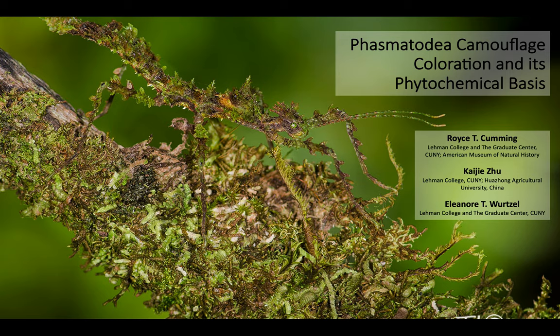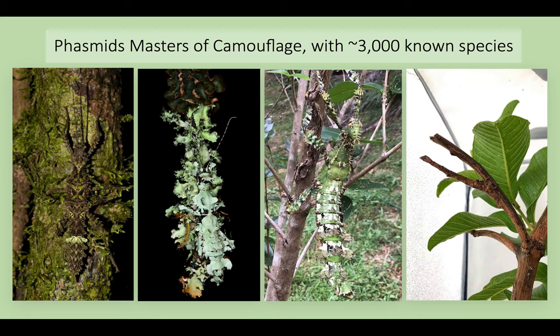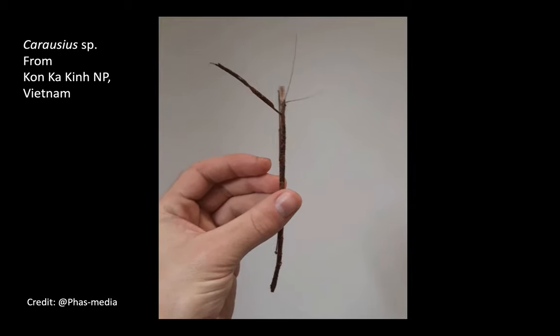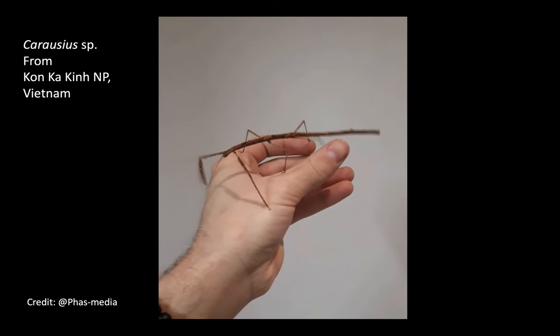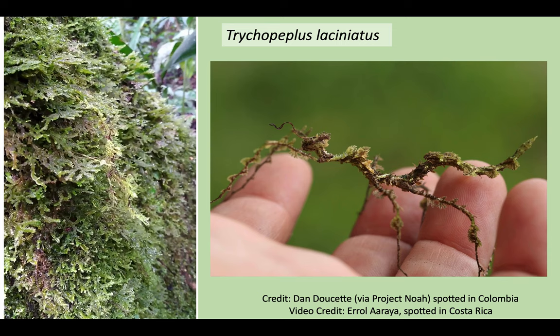For my final couple minutes of presentation today, I want to introduce you to one of my PhD dissertation chapters I am currently starting on and very excited to share with you all — and that's my review of Phasmatodea camouflage, coloration, and its phytochemical basis. You are all familiar with phasmids and their beautiful array of colors, sizes, and forms. But obviously what phasmids are best known for is their impressive camouflage, masquerading as moss, lichen, leaves, and sticks in order to seamlessly blend into their environment to avoid being eaten by predators. Not only have they perfected their morphology to match their arboreal habitat, but their behaviors have evolved to really drive home their masquerade, with everything from their colors and textures to their choice in habitat fine-tuned for that perfect camouflage.